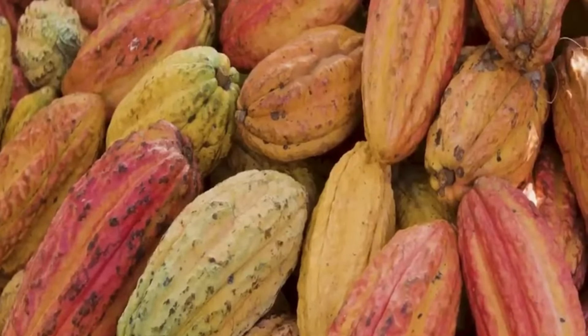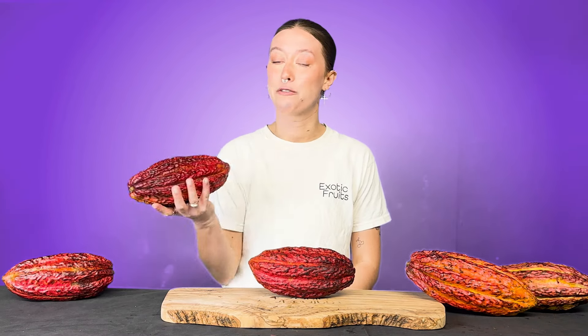Still today cacao is such a hugely important fruit that is utilized all over the world in so many different ways. But I think we often forget that this is actually a fruit and you can actually eat it raw. I personally absolutely love raw cacao — I think it tastes amazing. So let's get into preparing and tasting this.